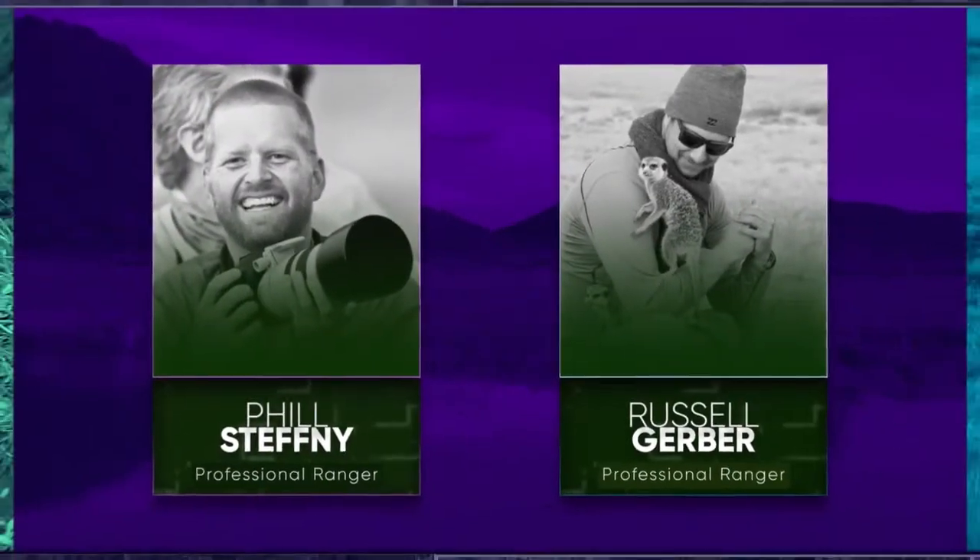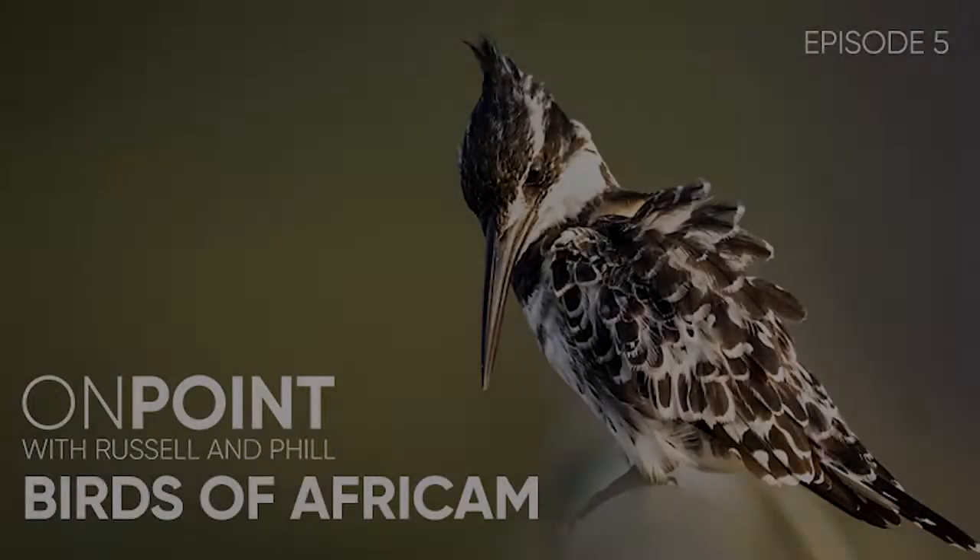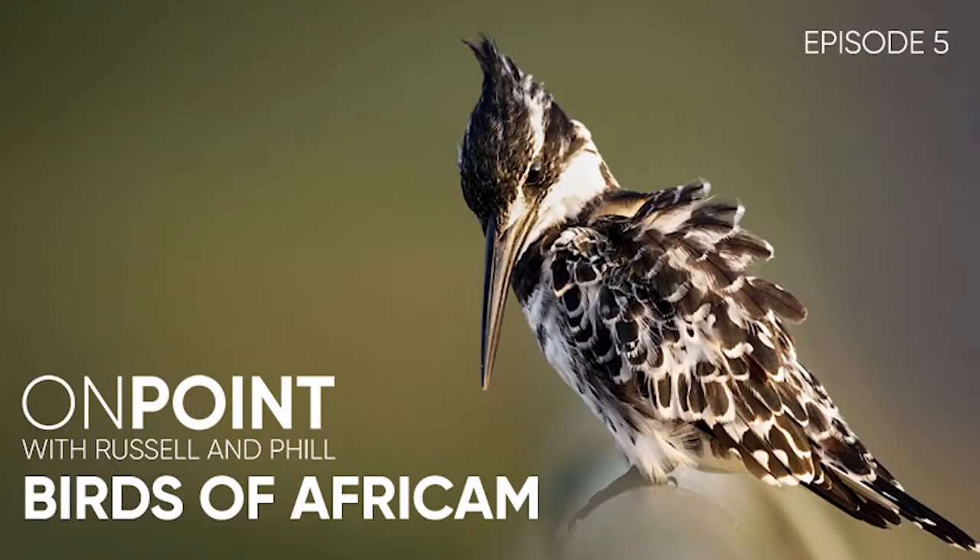Join me, Phil, Stephanie and Russell Gerber on an interactive show designed to give you more insight and context to all things Afrikan. On Point today: birds of Afrikan.